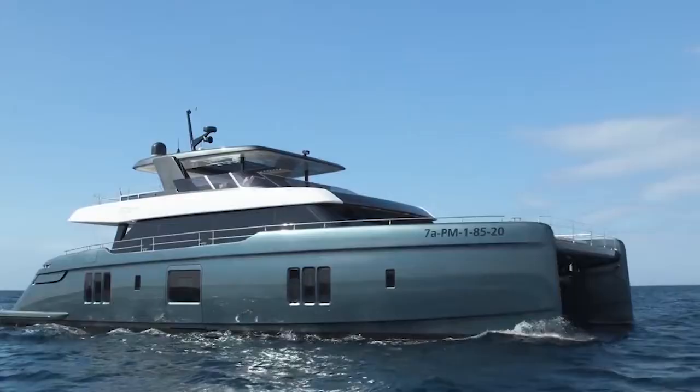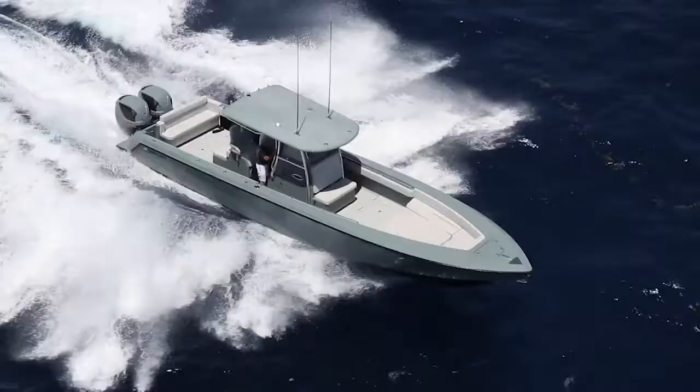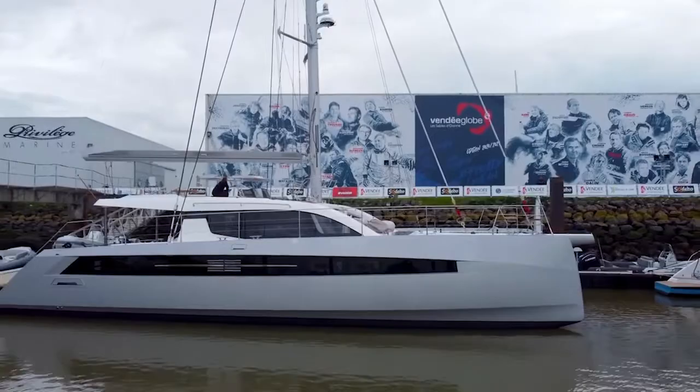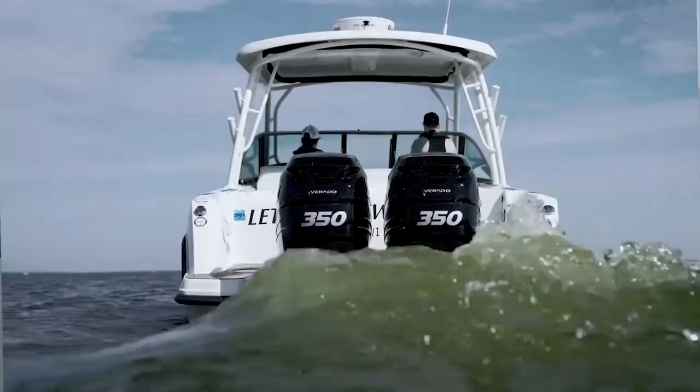Welcome to episode 2 of Rock the Boat with Richard Hagen here on Yachting International Radio. Tonight's episode features a big catamaran, some smaller catamarans, a rescue boat, a folding boat and some little ships. Let's get started.